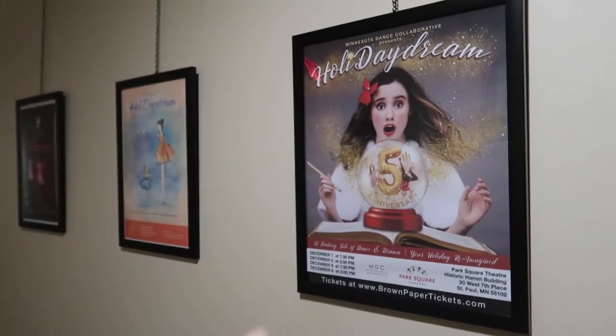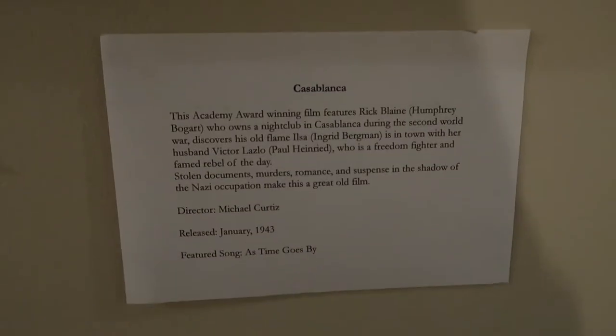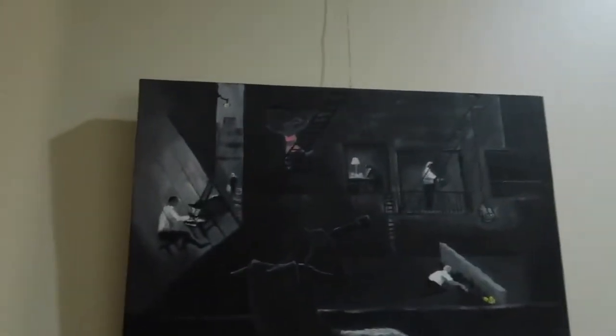So like, this person has a dance studio. There are cooks — these posters have been here since I lived here, which is crazy. They're all different scary movies. Can you guys guess what movies these are? Any of these look familiar?